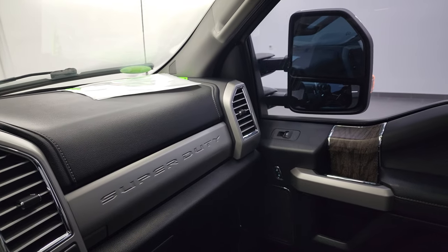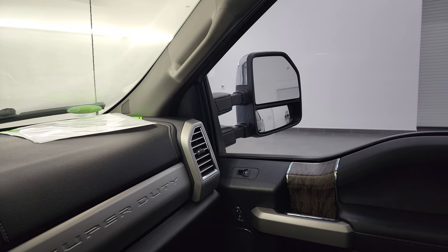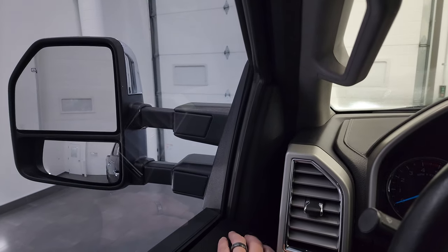These mirrors do power fold in — I always like showing both sides so you know that both sides are working properly. And then they do power telescope out and in — both sides out and in.